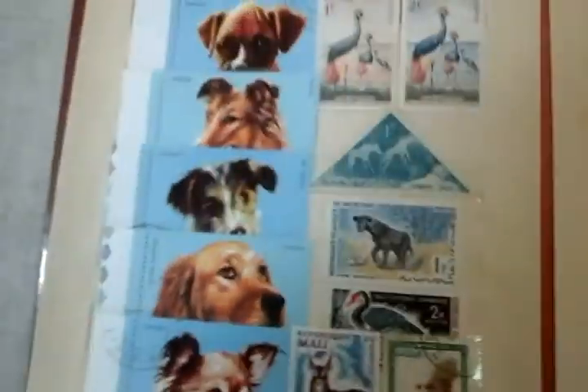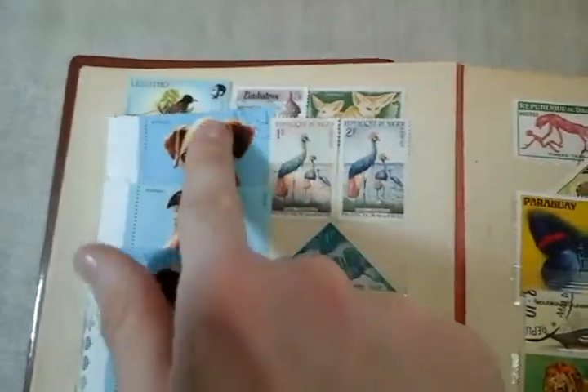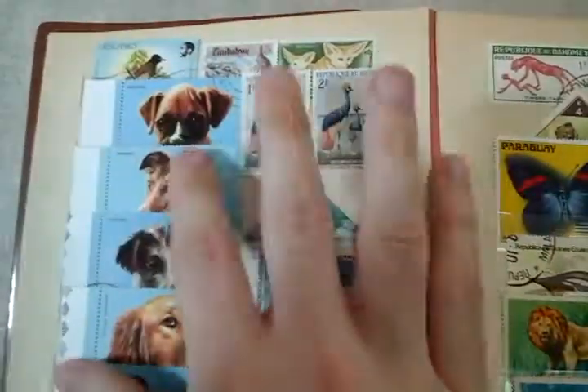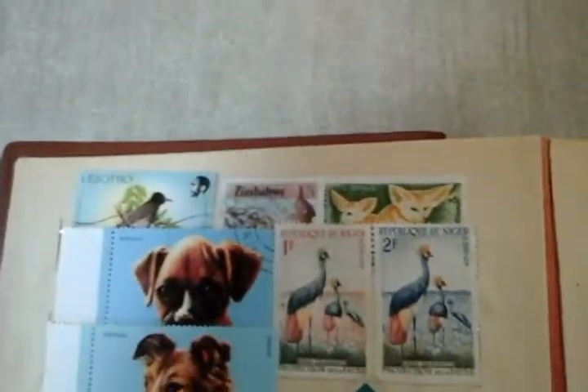You got the Chihuahua, you got your — I think there's a Fox Terrier, it's a Golden Retriever, that's a Collie, and that's a Boxer. I think that's a Fox Terrier. So these are just really nice, they're colorful, they're nice looking, and plus they're from an exotic country, just like I like them.